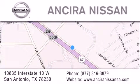We're located at 10835 Interstate Highway 10 West in San Antonio. We look forward to serving you. We'll see you next time.